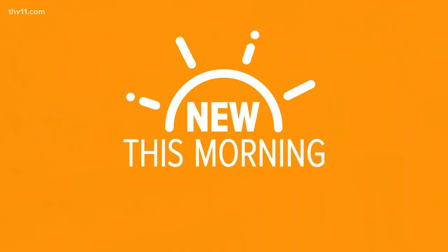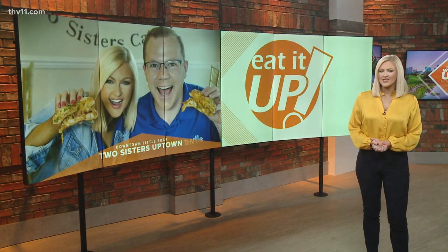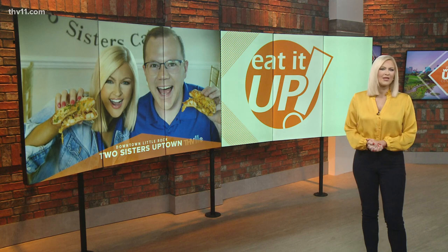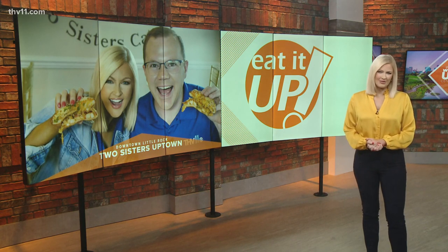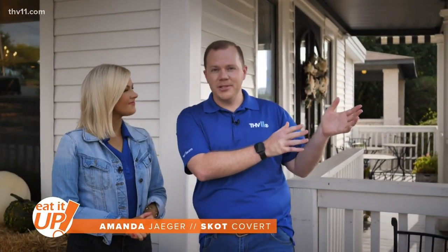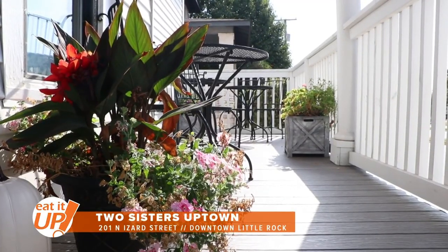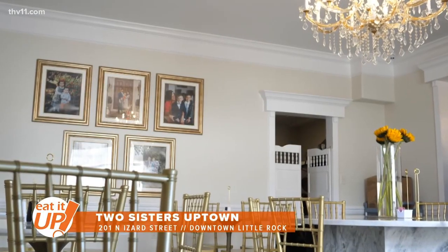A new cafe in Little Rock with a name many Central Arkansans will recognize. We're eating it up at the new Two Sisters Cafe location where a classic menu comes with a twist uptown. If you're in downtown Little Rock passing La Harpe and Chester, you're going to see what appears to be an old Southern home with a beautiful wraparound porch, but something special is inside — sweet Southern food meets an elegant dining experience.